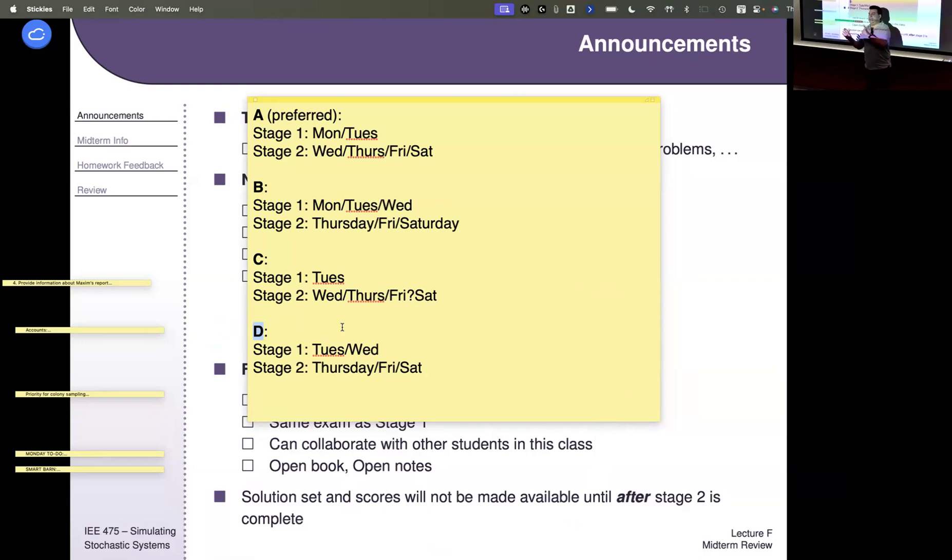Once the exam opens, if one student takes it and tells someone else there's a difficult problem about hand simulation, that person might come ask me about it. I might not realize they're asking about something specific to the exam. Rather than putting me in that awkward situation, I just say I can answer administrative questions when the exam is open, but not content questions. So if you think you might have questions over the weekend and want Monday available to reach out, it might be a good idea to go with one of those options.